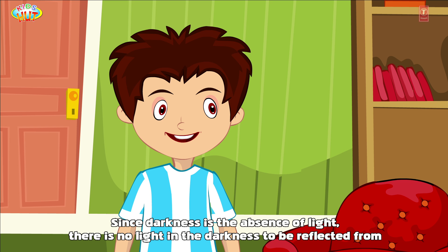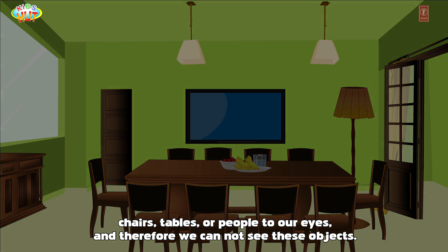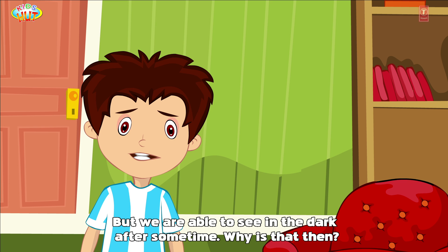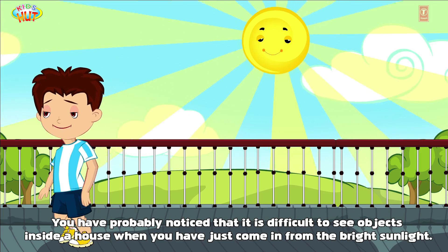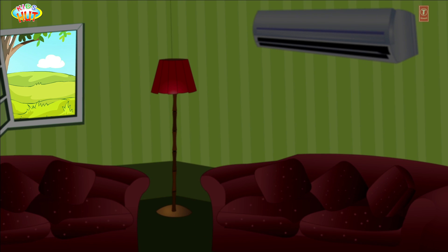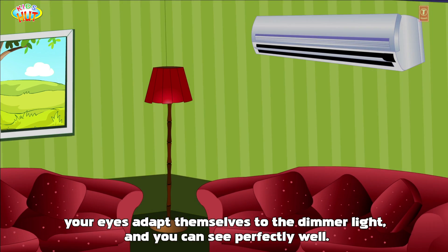Since darkness is the absence of light, there is no light in the darkness to be reflected from chairs, tables, or people to our eyes, and therefore we cannot see these objects. But we are able to see in the dark after some time. You've probably noticed it's difficult to see inside a house when you've just come in from bright sunlight, but after a little while your eyes adapt themselves to the dimmer light and you can see perfectly well.